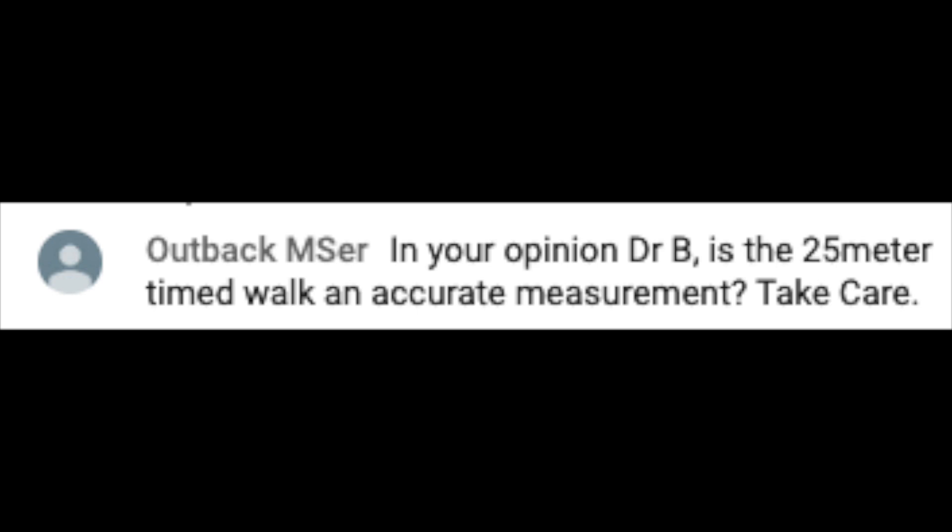The next question comes from Outback MSer, who asks: In your opinion, Dr. B, is the 25 meter timed walk an accurate measurement? There's a test we use called the timed 25 foot walk, which is a measurement of speed. You have the patient stand at the ready mark and then walk as fast as they can safely down the hall — 25 feet, not meters, but feet. A healthy control can accomplish this in maybe 3, 4, or 5 seconds. It's a very sensitive test for change in MS — a 20% change in walking speed is both clinically and statistically significant. This is maybe one of the single very best tests for monitoring ambulatory patients with MS, and I strongly believe we need to do it every single visit.